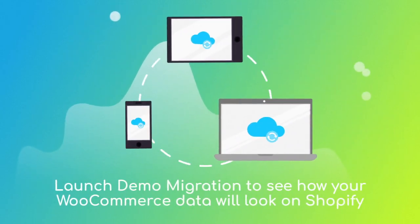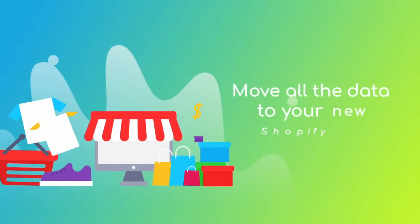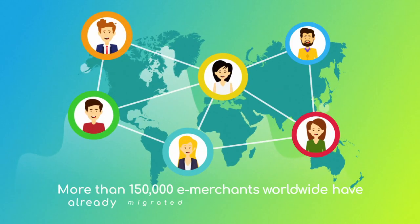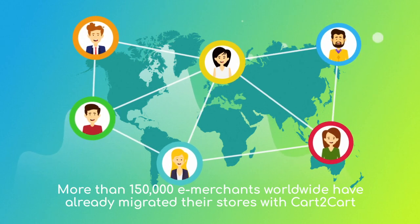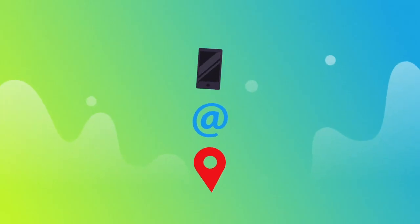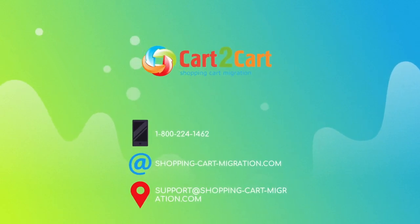After checking the demo results, you're a few clicks away from launching a full migration and moving all of your WooCommerce data to the new Shopify store. More than 150,000 e-merchants have made their dream stores come true with Cart2Cart. Why don't you become one of them? You won't believe how simple it is. Go ahead and start your free demo migration at shoppingcartmigration.com right now.